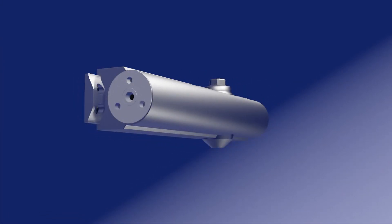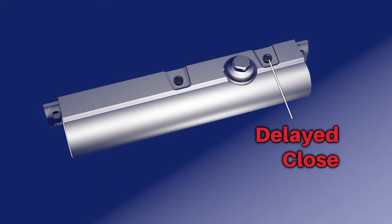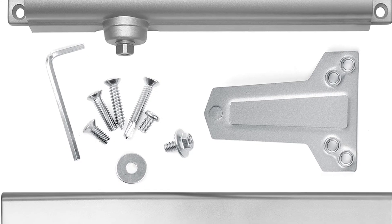There are five independent regulating valves that allow you to control spring power, delayed close, back check, sweep and latch speed.